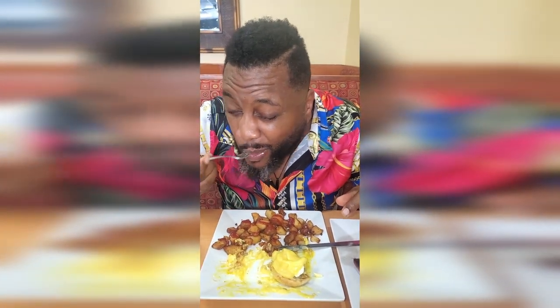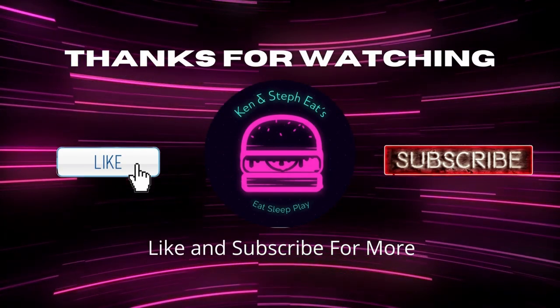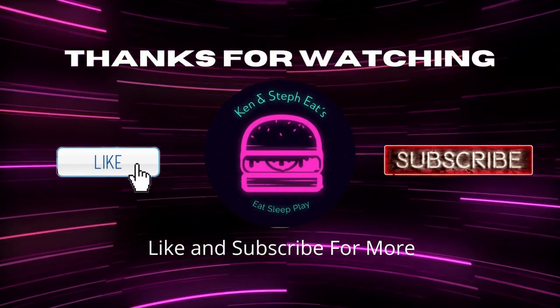So next time you're in Daytona Beach, take that short drive down to Boulevard and get some delicious breakfast. This is a delicious breakfast — fun and tasty food to eat.